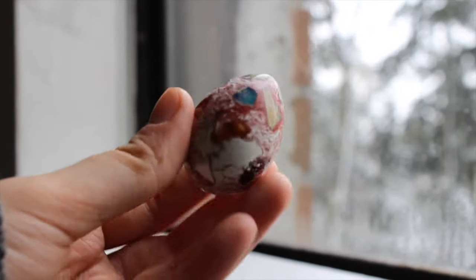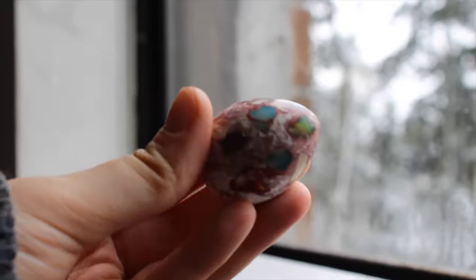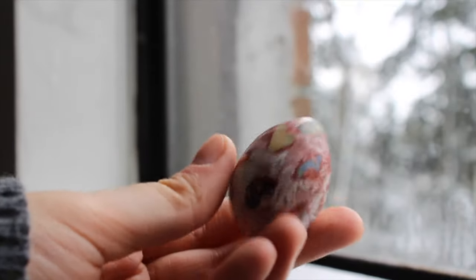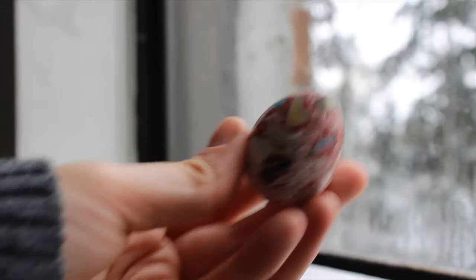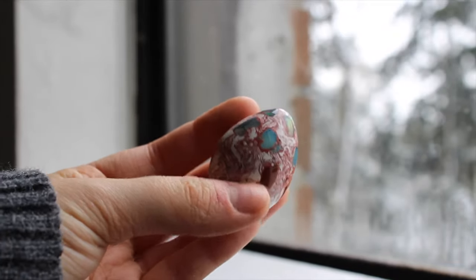This is a cantera fire opal egg. You can see that some of the opal spots are flashy and some are not, but it's all around very beautiful.